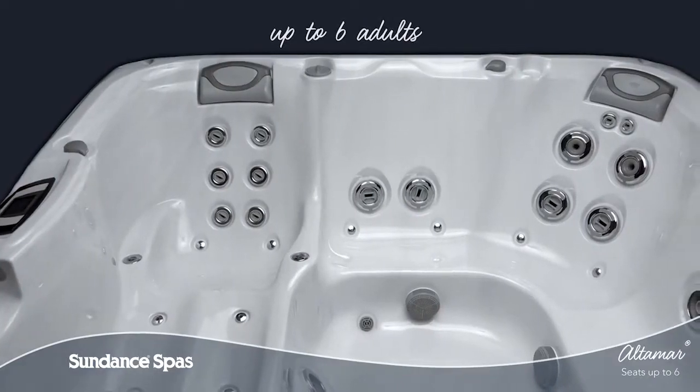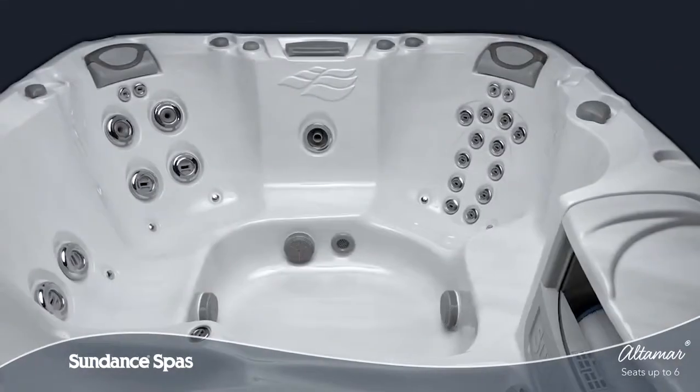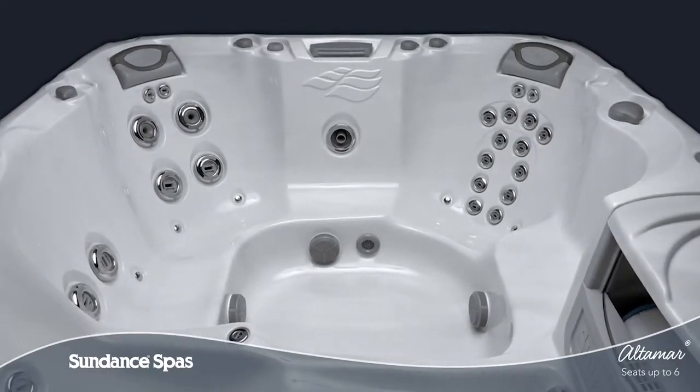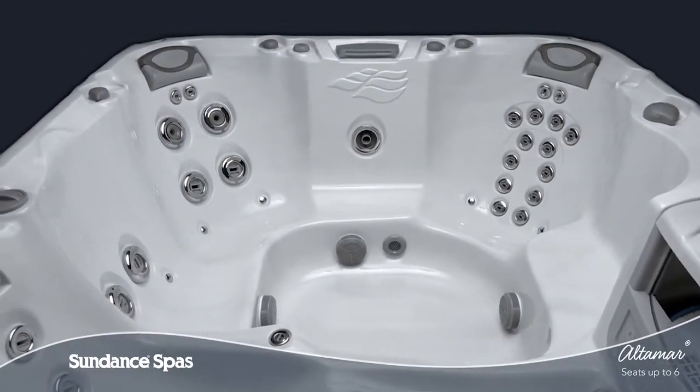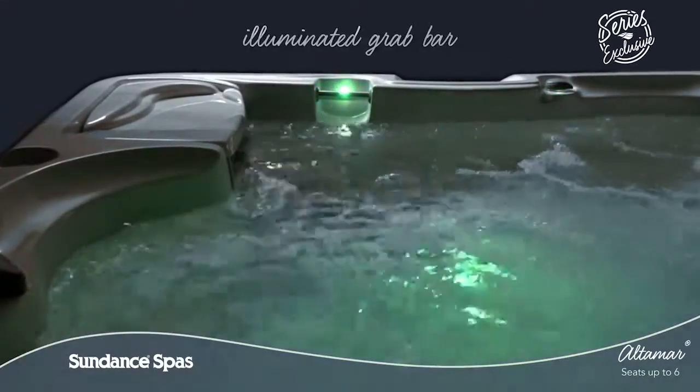With room for up to six adults, the Altamar spa offers a mix of lounge seating and a variety of seat heights formed to fit diverse body types comfortably. This 880 series spa has the best of everything.